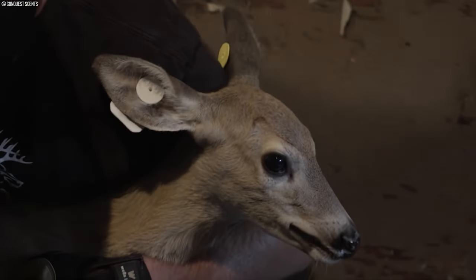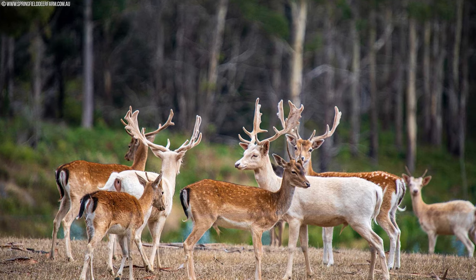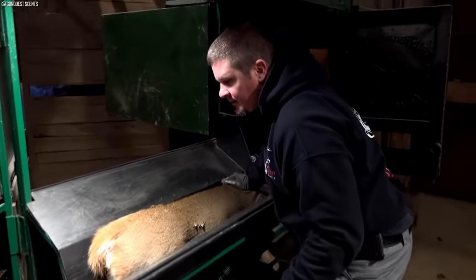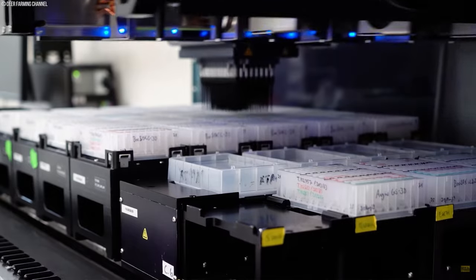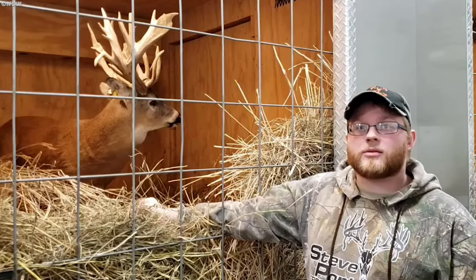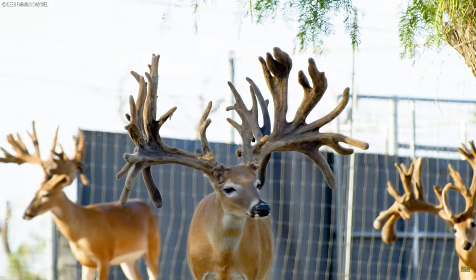In the realm of deer farming today, the marriage of selective breeding and advanced genetic methodologies is paramount in sculpting the caliber and attributes of deer herds. By meticulously selecting for desired traits, employing innovative breeding techniques, and upholding the sanctity of genetic diversity and prized bloodlines, farmers propel genetic advancement, elevate the standard of their herds, and ensure the sustainable production of premium antlers.